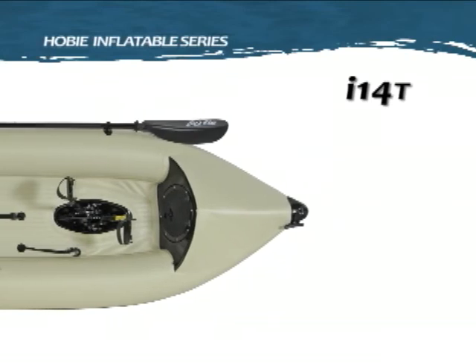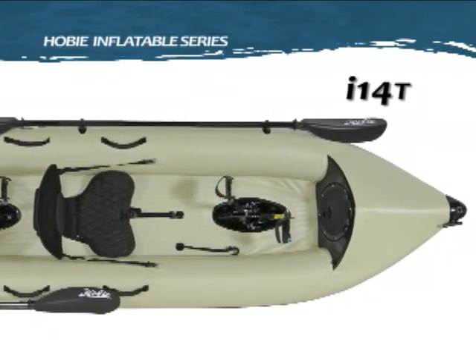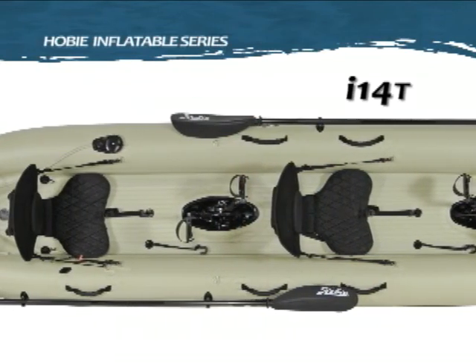Deck features of the I-14T include an 8-inch twist and seal hatch, Hobie Mirage Drive, forward passenger handles, mid-boat carrying handles, and a sail accessory mount.